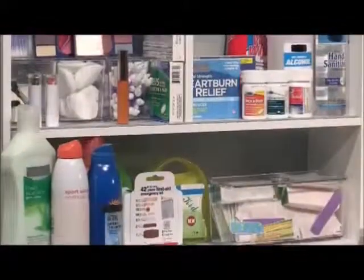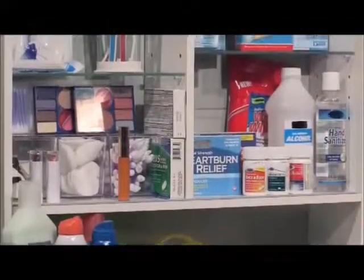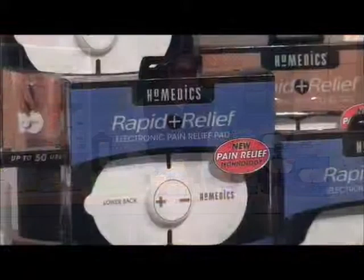Get what you need. Look to the season ahead. Make some decisions on things that are not medications — drug-free options. I've got a couple of great examples. For pain, we've got something brand new from Homedics — this is the Rapid Relief Pain Relief Pad. This is a very cool device.